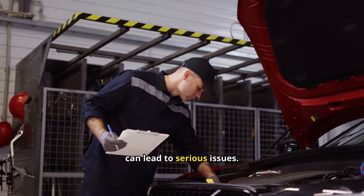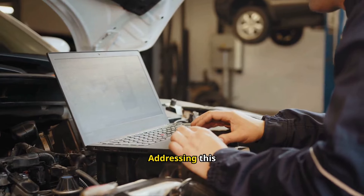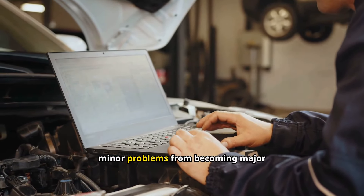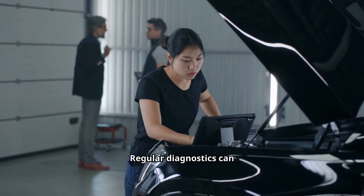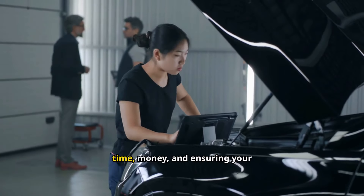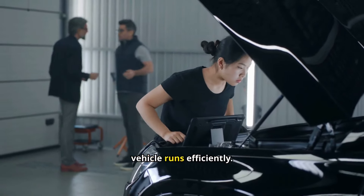Ignoring the check engine light can lead to serious issues. Addressing this warning promptly can prevent minor problems from becoming major repairs. Regular diagnostics can identify issues early, saving you time, money, and ensuring your vehicle runs efficiently.